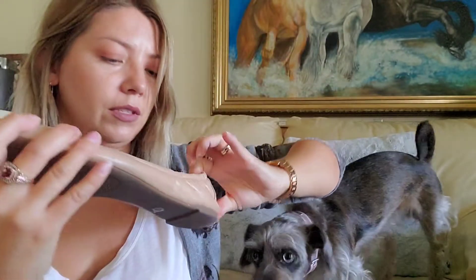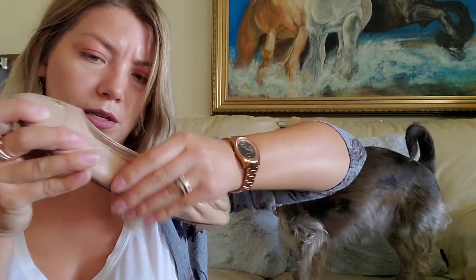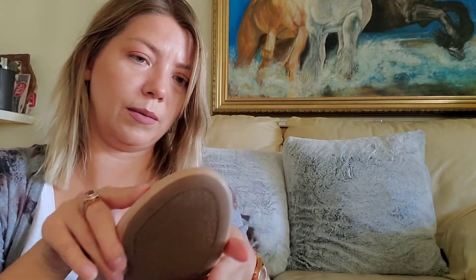Oh, here's something — I think it's Tory Burch. I don't really know this style but I think they're real; they have the style number and logo here, just not in the usual place. I have to look it up, but they look pretty good — all leather.